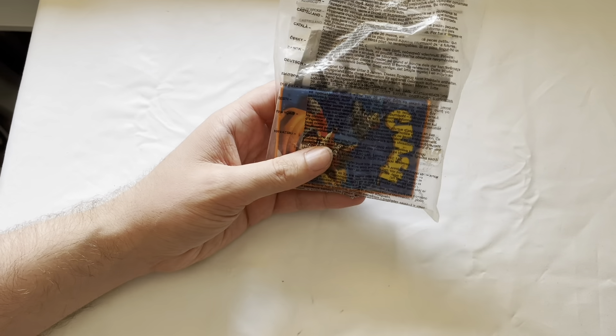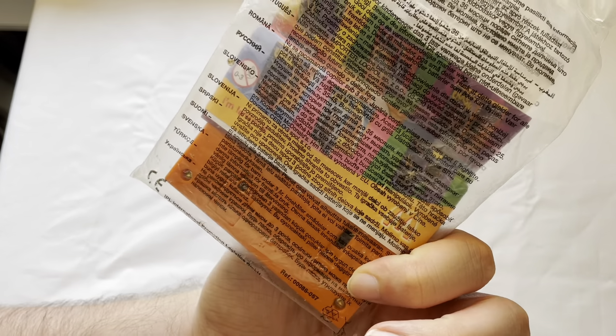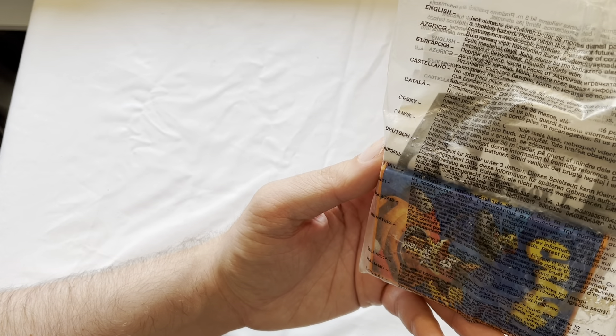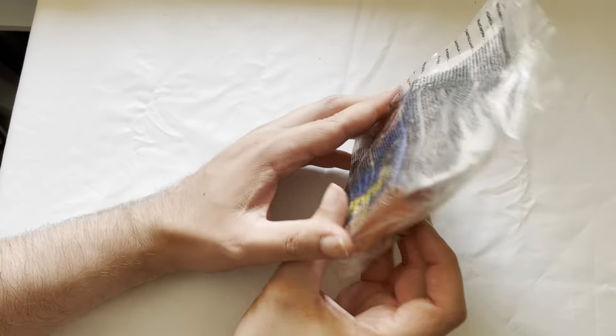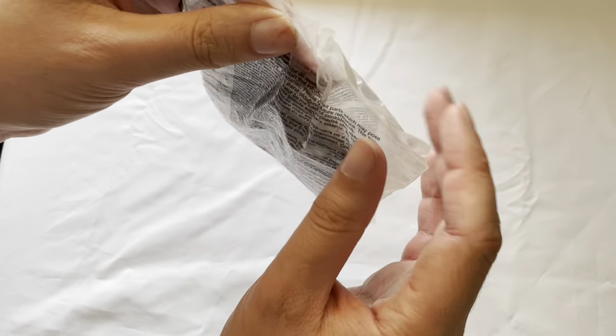Hello, welcome back to Masters Games. Today we're looking at this Crash Bandicoot McDonald's toy. Not sure what year this came out, but I bought it from eBay a few months ago after watching Callie and Chris' video on all the Crash Bandicoot portable games.